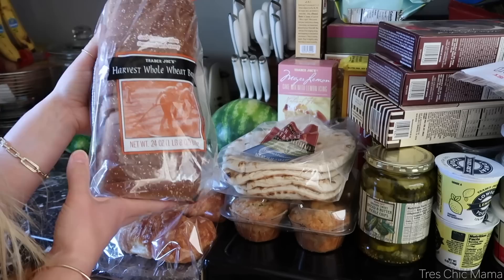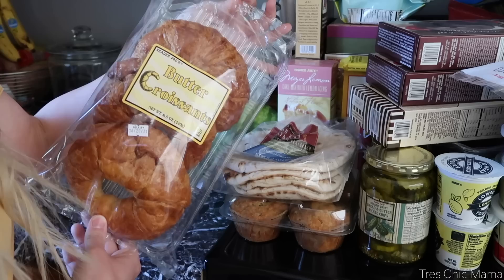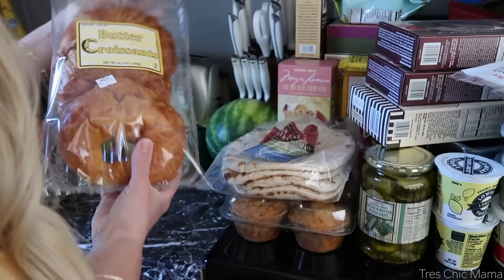First and foremost, we of course have our bread — just a regular whole wheat sandwich bread so we can have sandwiches this week. I also have some butter croissants. I know they're not healthy — this is definitely not a healthy Trader Joe's haul — but these are so yummy and I absolutely love doing egg and cheese sandwiches for breakfast.